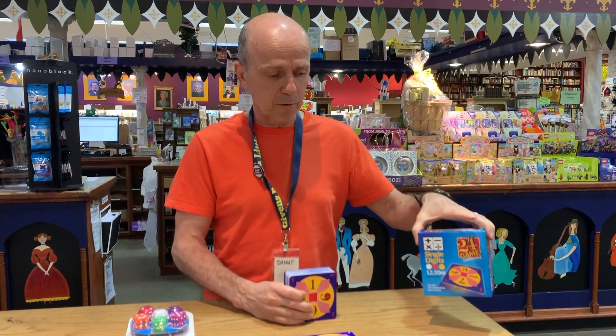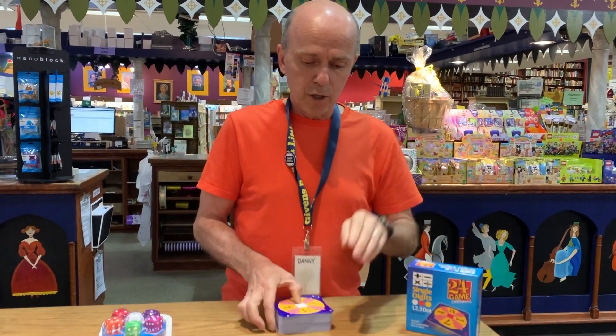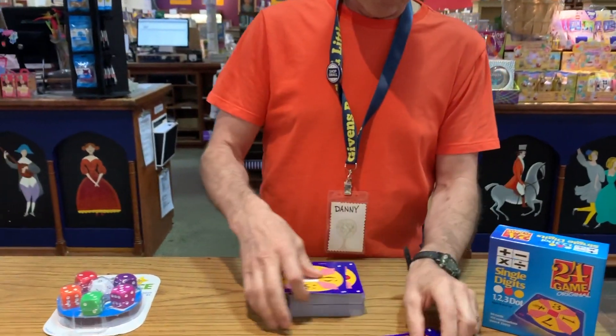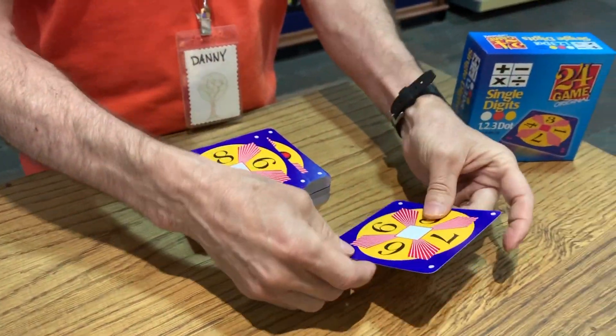One is called 24. It's been out for quite a few years. The answer is always going to be 24. You have four numbers. They're double-sided. All these are the cards. There's one, two, and three levels of play — easy to hard.